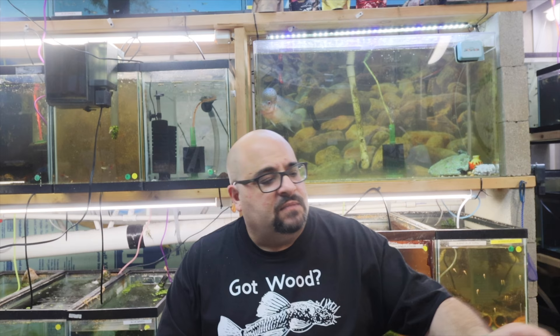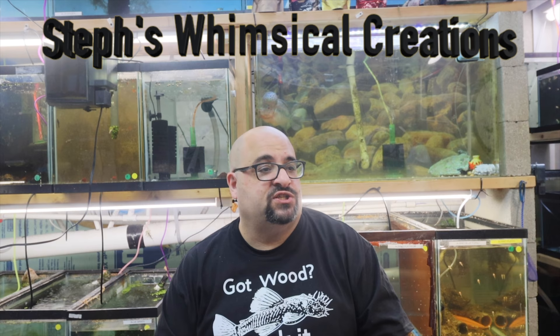Today I'm going to do a vlog, talk about some things in the fish room and things going on with Michael's Fish Room. First, I want to talk about my awesome shirt — it's got a pleco on it, says 'Got Wood,' which is funny, but then it says 'Suck It.' A vendor at the Lehigh Valley Aquarium Society swap meet — her name's Stephanie, she runs Steph's Whimsical Creations — has mugs and shirts and can do custom stuff. I'll put a link in my description for her Facebook page. I think the shirt was 20 bucks. Love the local vendors, love the little side hustle people have.